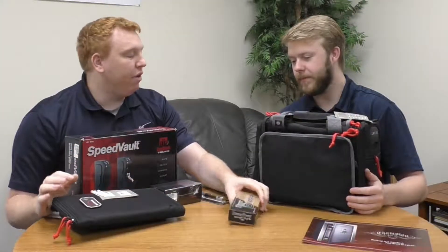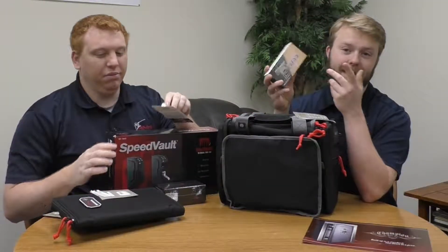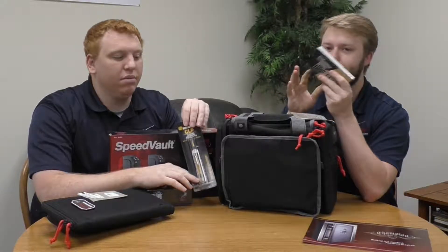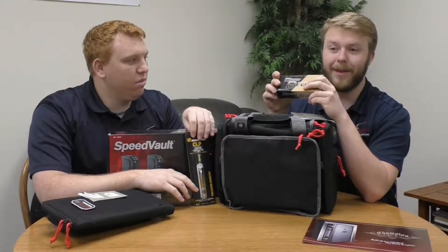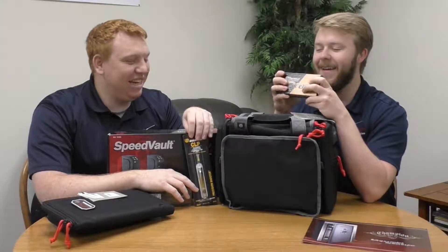Speaking of stocking stuffers — ammunition. No gun is any good without ammunition. If you know what type of round they shoot, whether it's 9mm, .40, or .45, getting a box of ammo is always a great stocking stuffer no matter what. Any time you get somebody ammo they're going to say, 'I'm going to go down to the range.' They'll try out the new gun you got them for Christmas too.